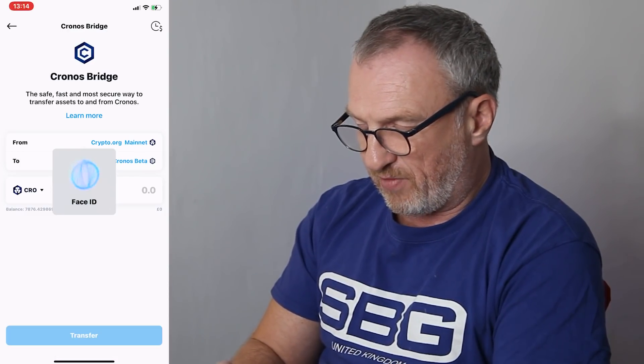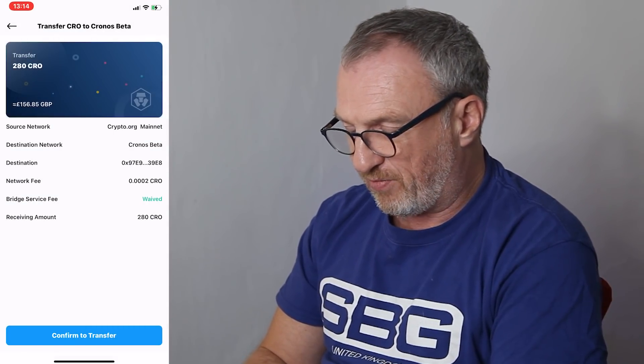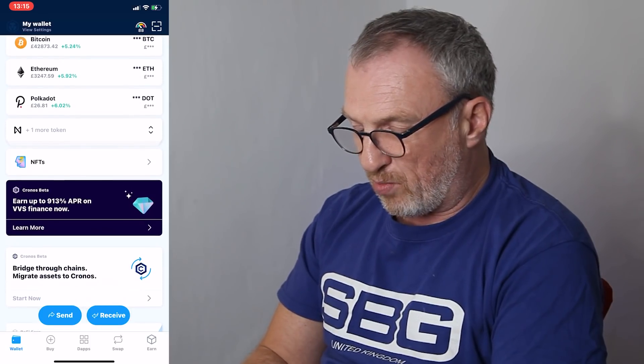Going back to the DeFi wallet, I'm going to send over 280 CRO which is £156.74. There's no fee for transferring from the DeFi wallet over to VVS Finance through the Kronos Bridge, which is good. Request submitted for 280 CRO. Hopefully this won't take too long — there's been a lot of congestion on the network with this being a relatively new platform. Once we've sent the money across through the bridge, we go back to the VVS Finance site and in our wallet we should be able to see a CRO balance of 280 coins.